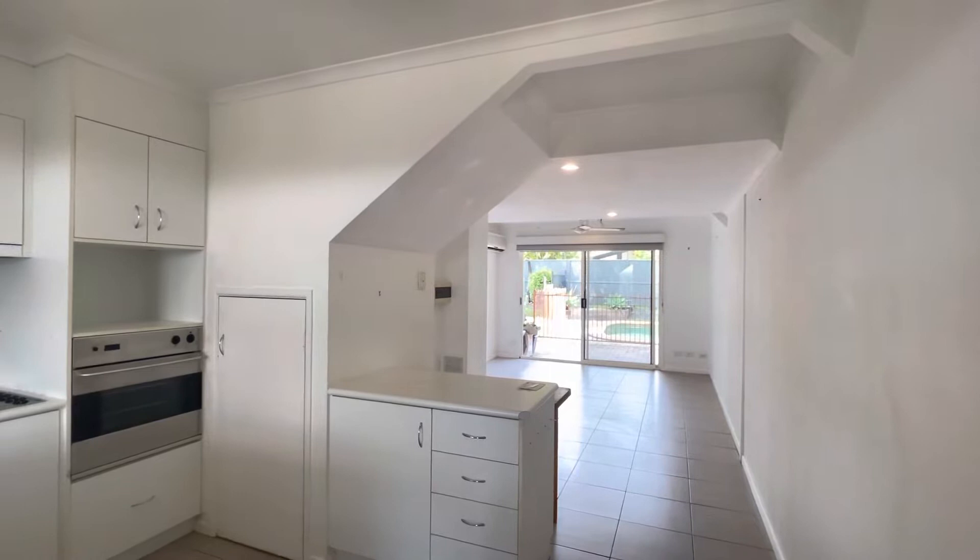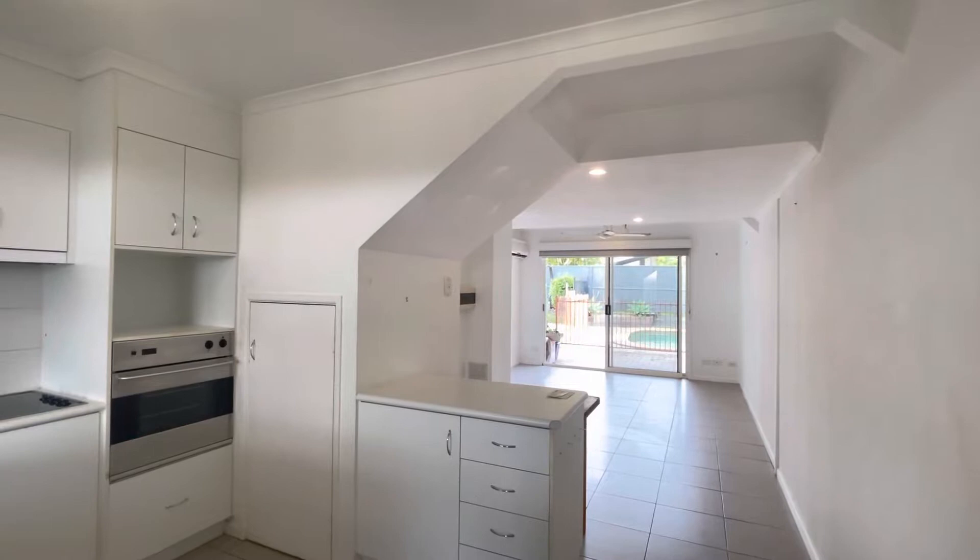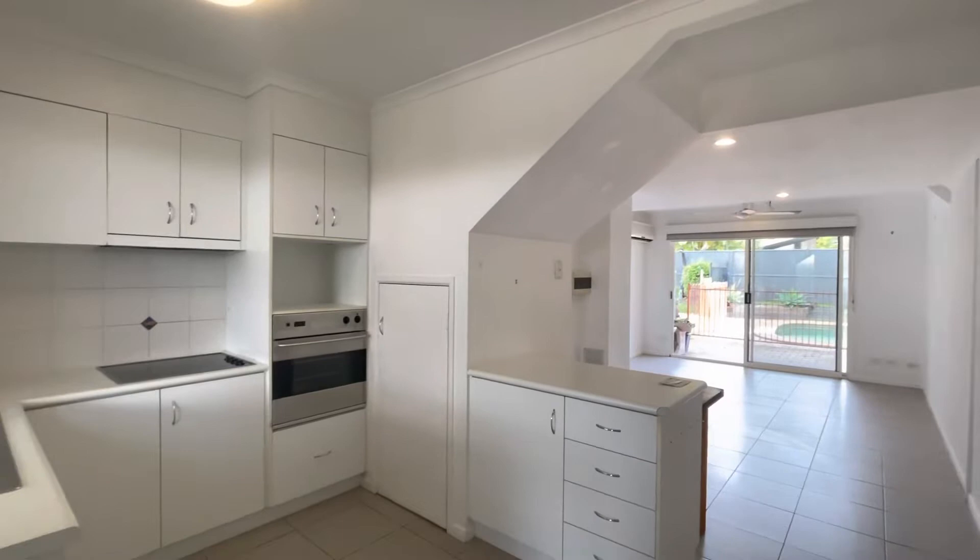Hello and welcome to unit 10 at 2199 to 2201 David Lowe Way here in Parisian Beach. This beautiful two-bedroom unit is available here at Code Property Group.